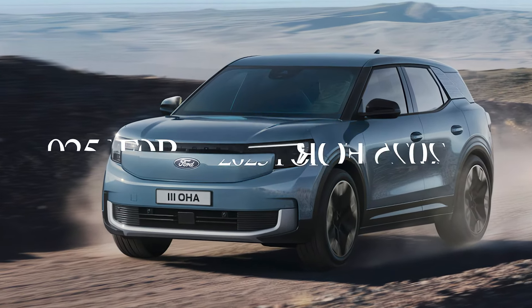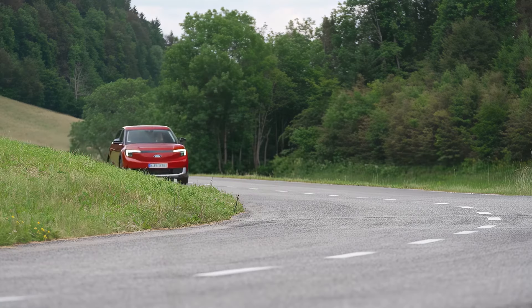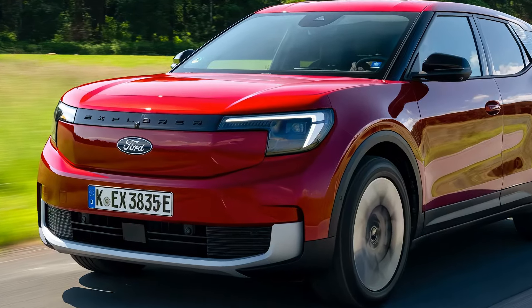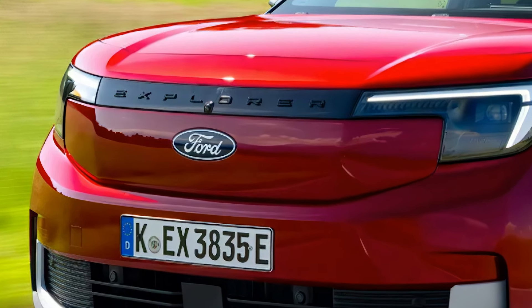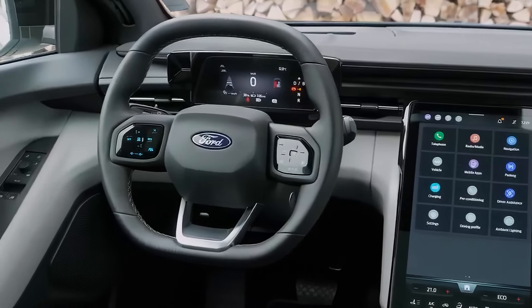This new hybrid SUV is making waves in the automotive industry and we're excited to dive in and explore what it has to offer. Welcome back to the Namcar channel — today we're going to talk about the 2025 Ford Explorer Hybrid.